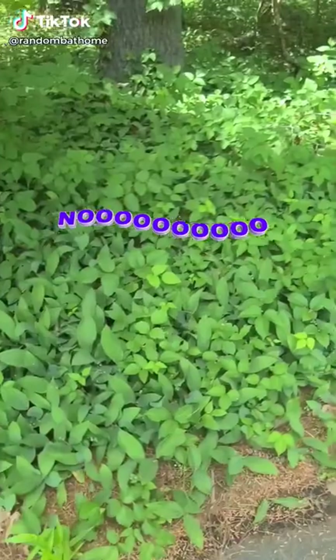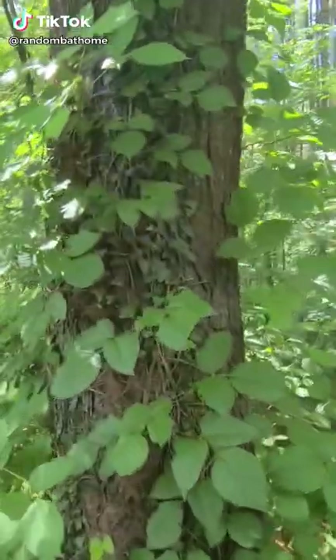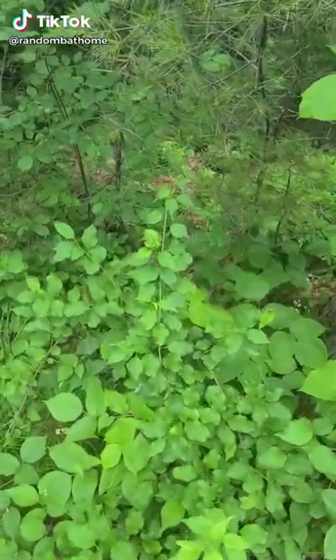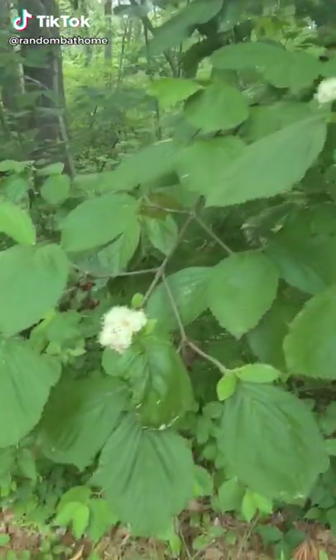Here's some lily of the valley interspersed between the poison ivy. Oh, here's some more ivy and poison ivy. A little bit of oriental bittersweet here. I'm pretty sure this is a viburnum here, so we have one thing that's decent.